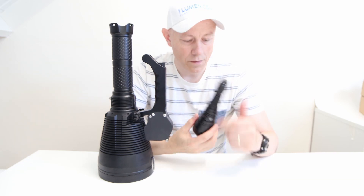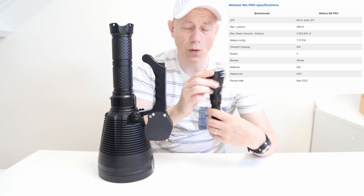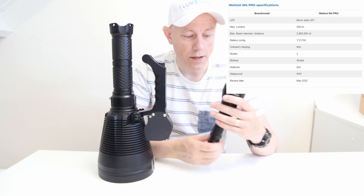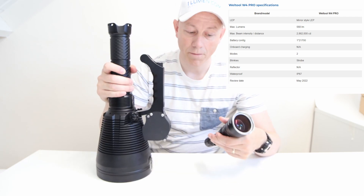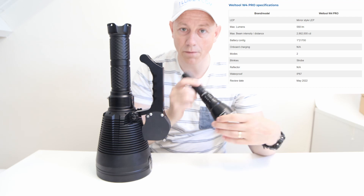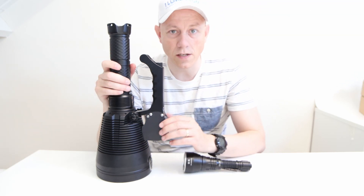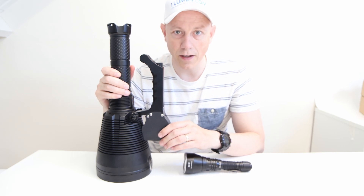To compete, this is the Weld Tool W4 Pro. It has only one battery — a 21700. It weighs about 400 grams, about a tenth of the MF05. It claims an intensity of 2.8 million candela. Interestingly, it's advertised as 2.5 million candela, but I measured it at 2.8 million.